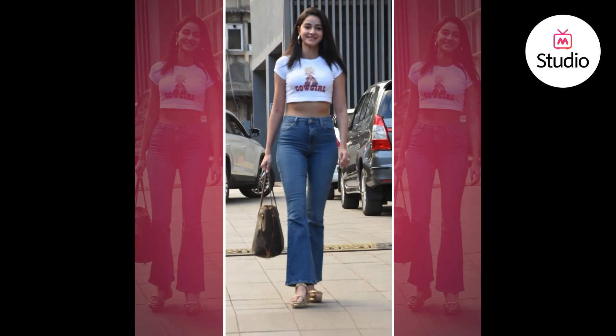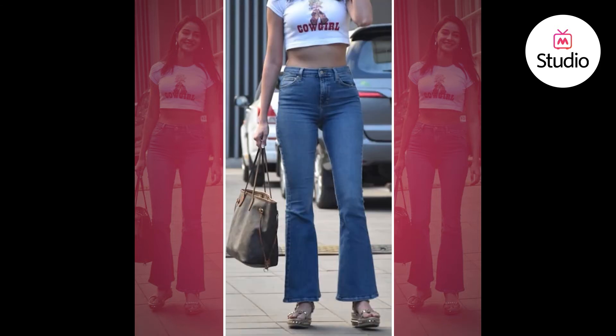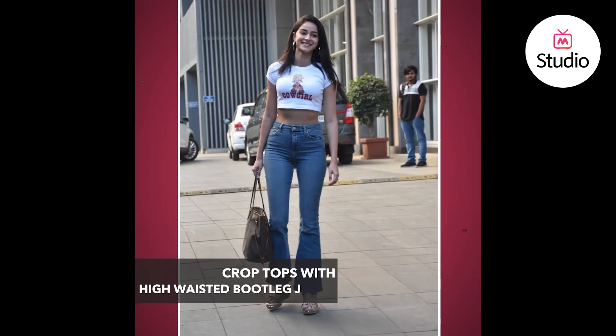Wearing a crop top with fitted jeans is actually a really risky thing to do, but it worked for Ananya because she's tall and slender and she wore bootleg jeans, so the proportions balance themselves out. The jeans were also high-waisted, which is why the fitted crop t-shirt totally works, and the tote adds a little bulk to the look. Taking inspiration from Ananya, I'm going to show you a couple of outfits using high-waist jeans and crop tops.